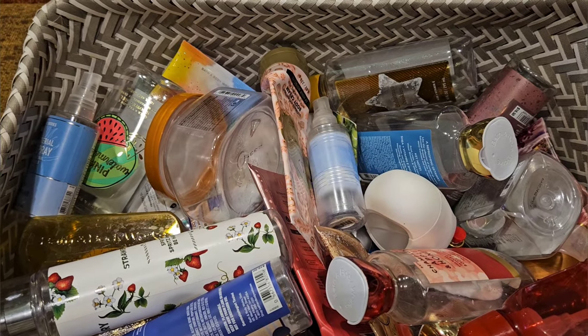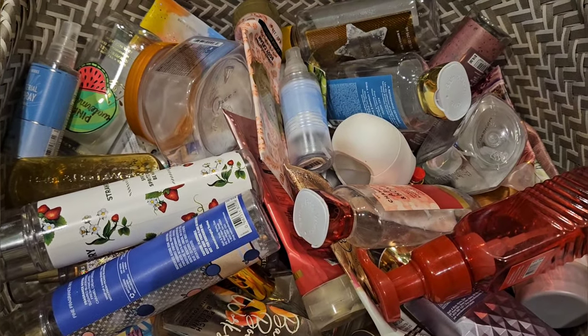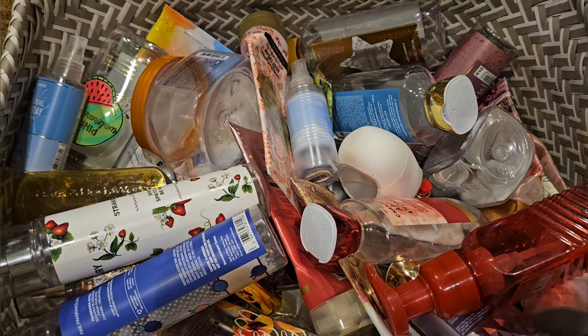Hello! Today I have my March empties to film for you — a whole basket full of them. It was a pretty good month. I feel like I got through a lot of stuff, so let's just go ahead and get started.